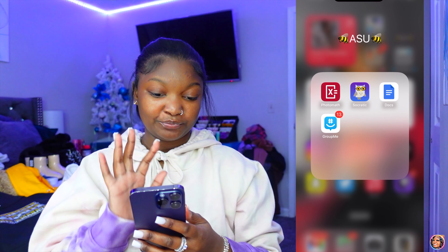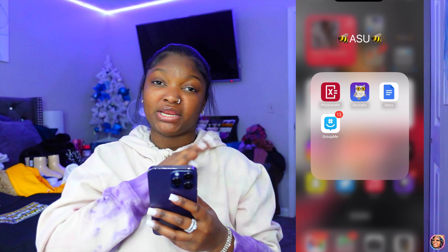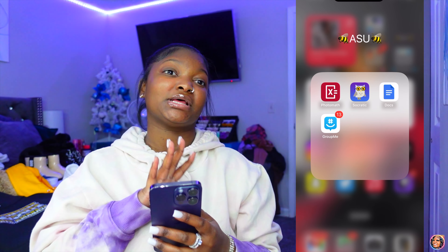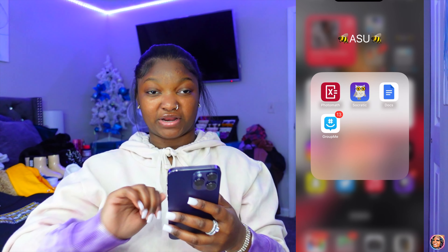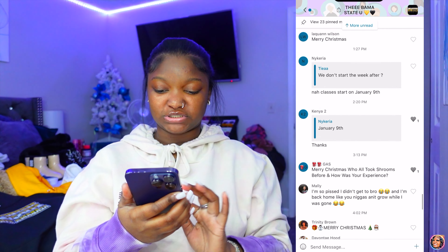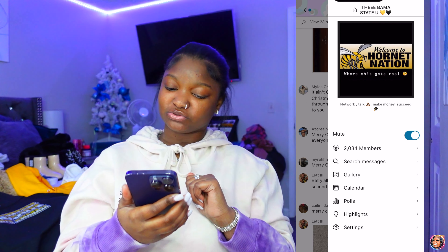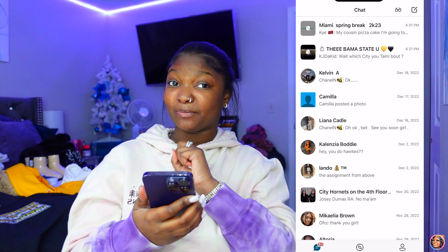In my Alabama State folder I have Photomath because sometimes I don't know how to do math problems. Socratic is for biology, reading, or any information I need — like definitions of words. Google Docs is where I do all my essays at Alabama State. GroupMe is for school — the Alabama State group chat has 2,304 people in it. I'm also planning a Miami spring break — stay tuned.